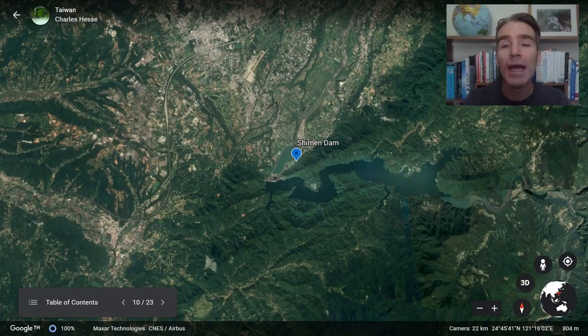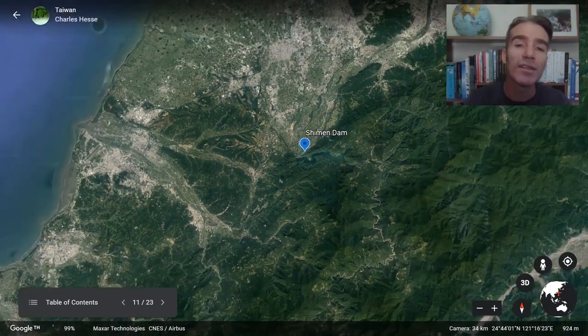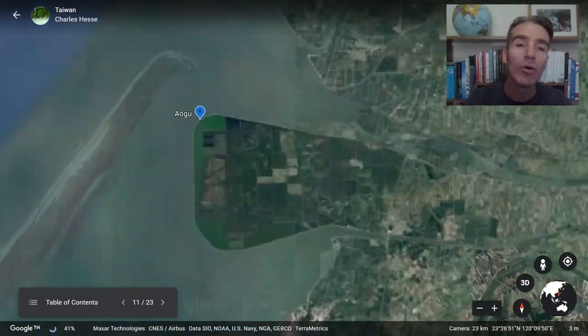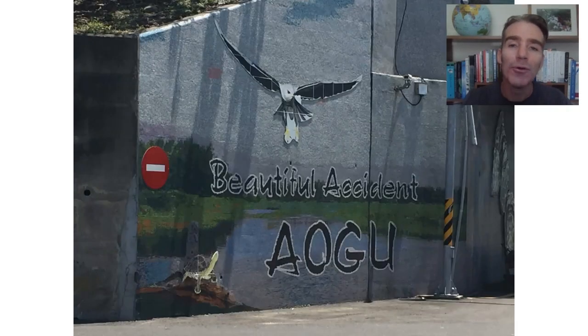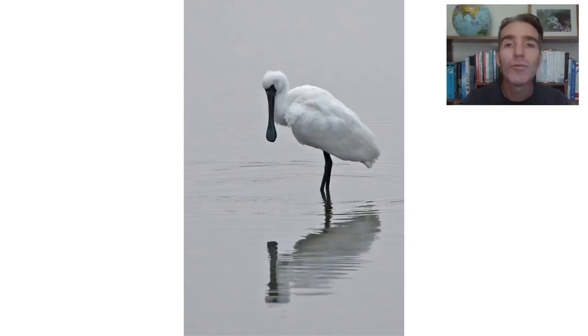We've got about a three-hour drive down to the southwestern side of Taiwan to a place called Augu — a wetland bird reserve full of shorebirds. This is one of the most famous residents: the black-faced spoonbill. Black-faced spoonbills are an endangered species but they've really increased in recent years and now there's over 4,000 of them, about 50% of which winter in Taiwan. Hopefully there'll still be a few hanging around, as many of them have started to move north to their breeding grounds.